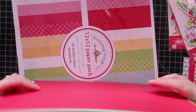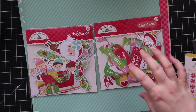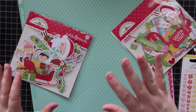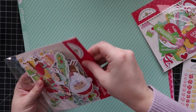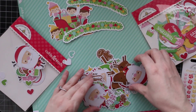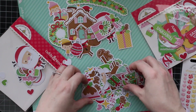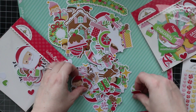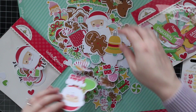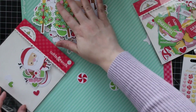Then we've got the odds and ends — die-cut shapes — and the chit chat, which are die-cut sentiments. This one has 105 pieces, this one has 95 — tons and tons, kind of ridiculous how many you get in a pack. These are more meant for scrapbooking. Absolutely adorable — tons of shapes, candy, Santa Claus, little tree, great big tree — so many pieces.